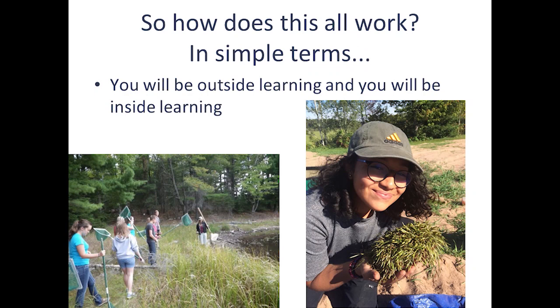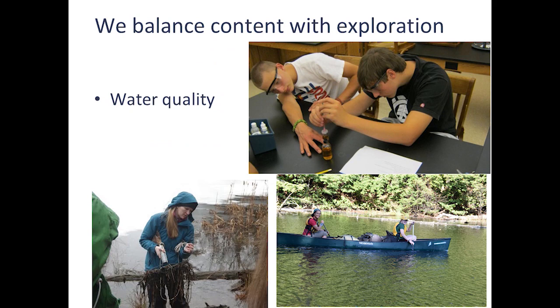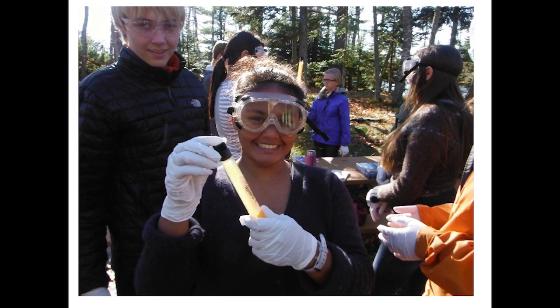In simple terms, in this class we learn outside, we learn inside, and we try to fit what we're doing with how we're learning. For instance, with water quality, you can cover the basics in the classroom — almost every science textbook has a chapter on water because water is so important. But then you take it outside and apply it: you go out and take a water sample and run different tests to determine something about water quality. This student is doing a dissolved oxygen test — she's fixing her water sample first so the oxygen levels don't change, and later she'll figure out how much dissolved oxygen is in it.